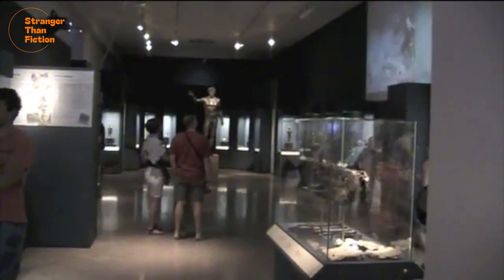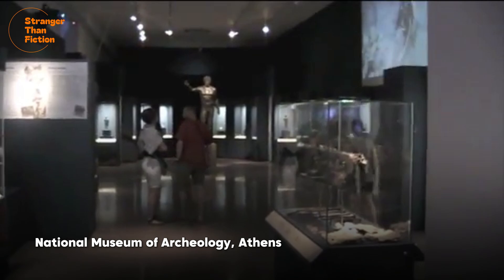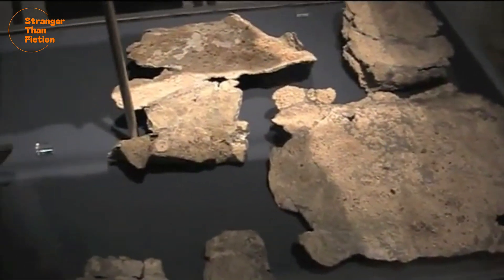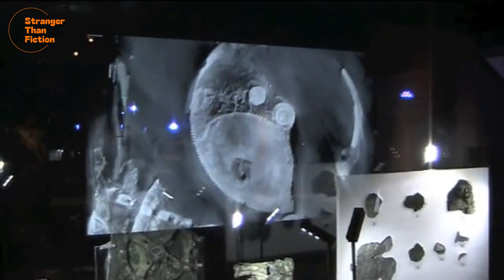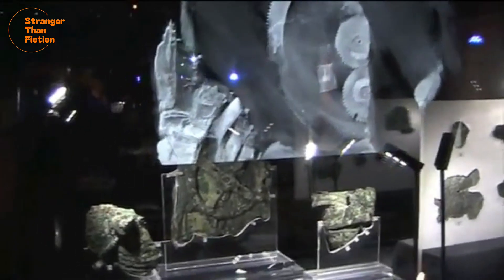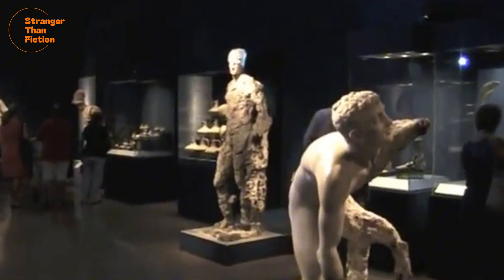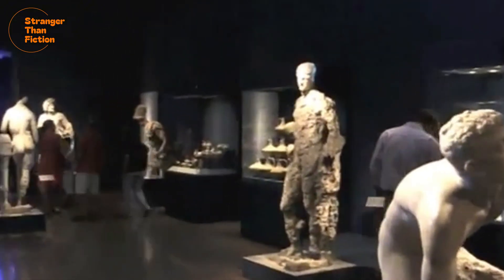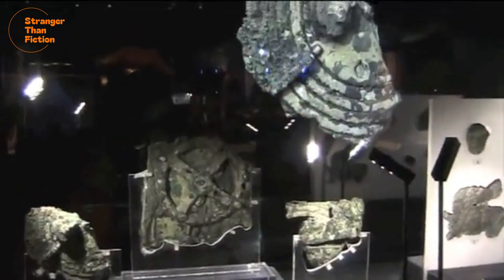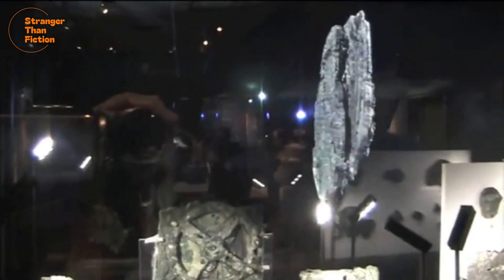All the items from the shipwreck were taken to the National Museum of Archaeology in Athens to be catalogued. Among all the stunning and extremely valuable artefacts, there was also one peculiar-looking, rusted metallic box, which appeared to be nothing more than a lump of bronze and wood. This was hardly even noticed by the curators, who were busy exploring all the other amazing discoveries like the statues and the jewellery.